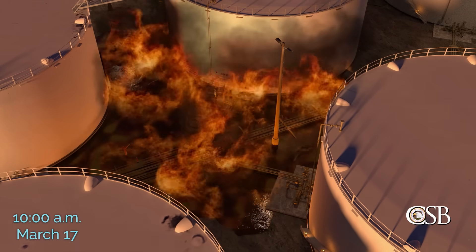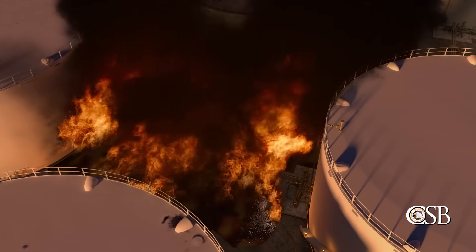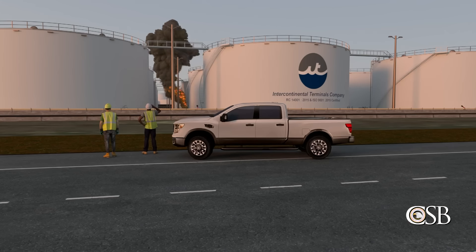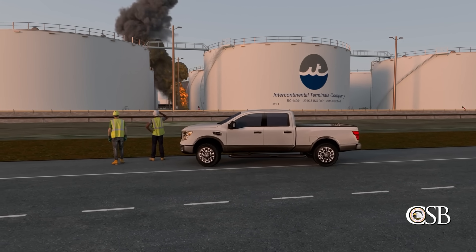At 10 a.m., flammable vapors in the area around the pump ignited, causing a large fire to erupt. Within minutes, members of the ITC emergency response team arrived on scene.